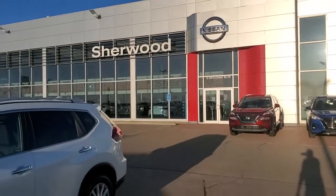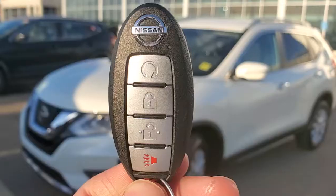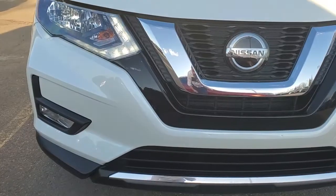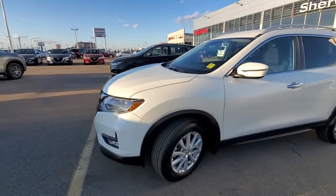Hi, Adam Harpeth here from Shiv Nissan. Here's a quick video on the last 2020 Rogue SV we have. This one comes with the remote starter, LED daylight ring lights, front collision warning, and fog lights.